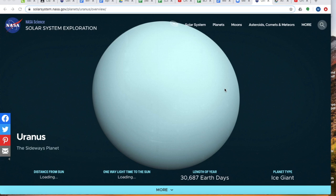Let's talk about that seventh planet, Uranus, also known as the sideways planet or the ice giant. So here it is, big, blue, and beautiful.